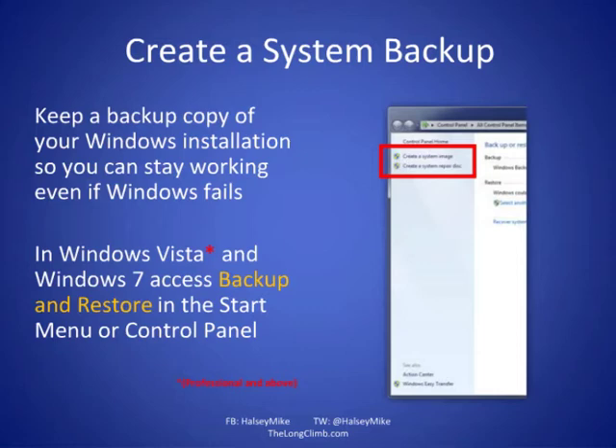If you're using Windows XP or Windows Vista Home Basic or Home Premium, you'll need a third-party system image backup solution such as Symantec Ghost or Acronis True Image, since those versions don't include the built-in system image feature.